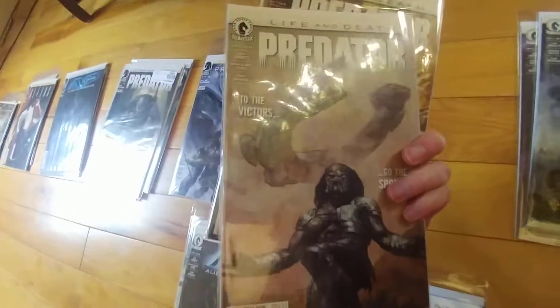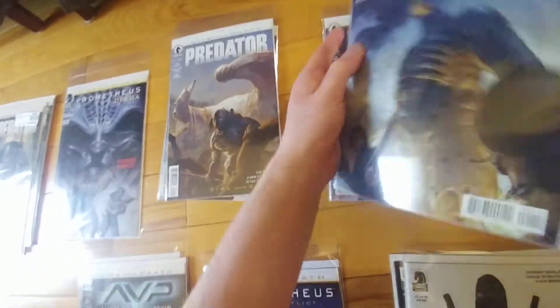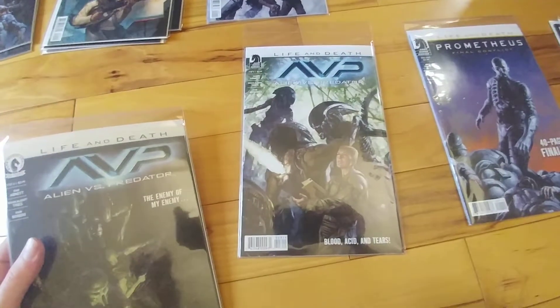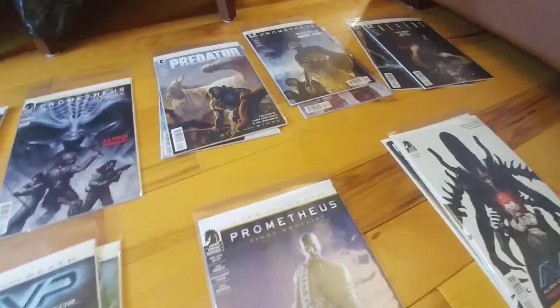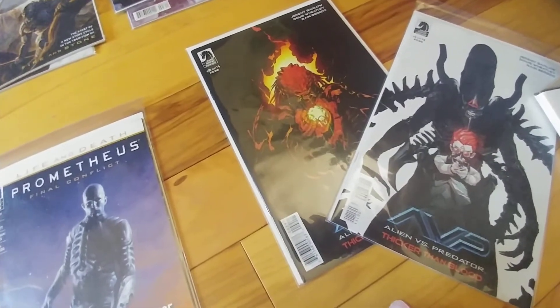The four issues of Predator: Life and Death. The four issues of Prometheus: Life and Death. The four issues of Alien: Life and Death. At the very least I have everything for Life and Death, plus Prometheus Final Conflict. And then the first two issues of Thicker Than Blood — for whatever reason I don't have issues three and four.